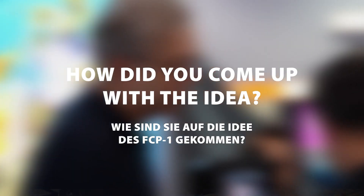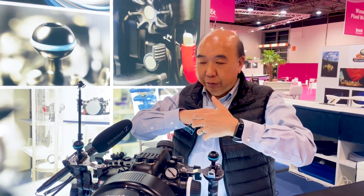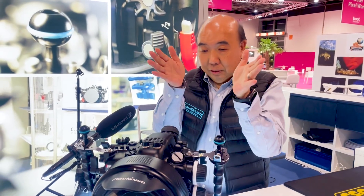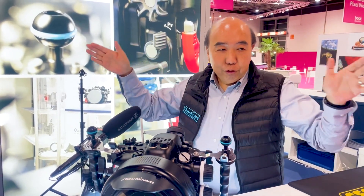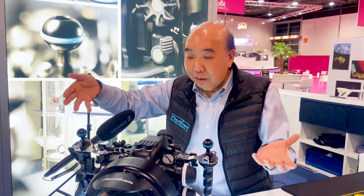Actually the request came from the market. They always remembered that in the old days there was a fisheye zoom lens from Tokina, the 10 to 17, and they were very happy with that lens. So if we could create a fisheye conversion lens and put a zoom lens behind it, then we would have everything we want. So eventually we created this lens that has a medium angle to a super wide angle — exactly what they were wanting.